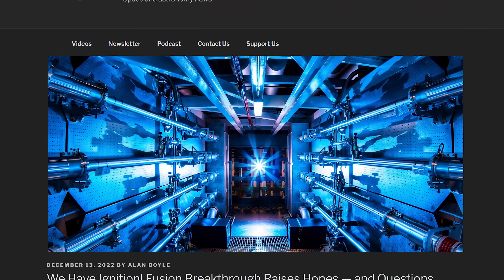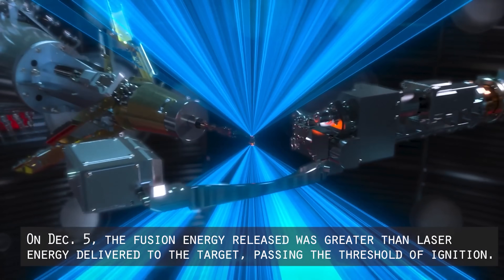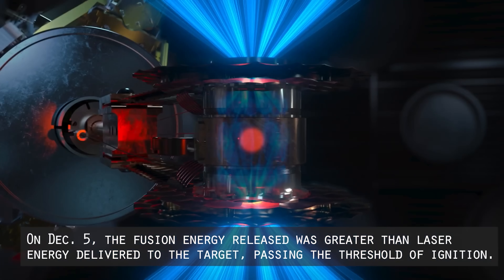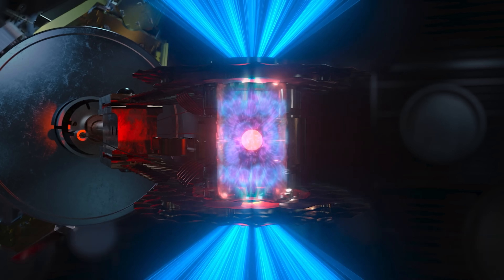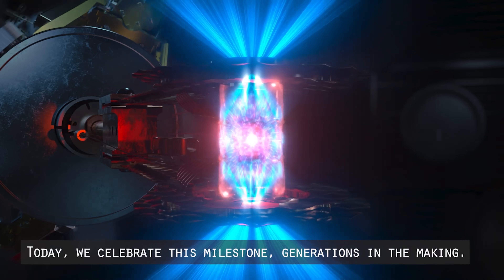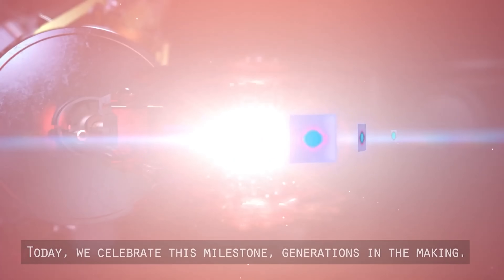There's one big story you're probably wondering why we didn't include this week — that is the big fusion announcement from the National Ignition Facility. We're going to do a separate video that will go into the details of this story, so you can understand why this is both incredibly meaningful and yet probably won't bring us the fusion power we're hoping for anytime soon. Stay tuned for that in a couple of days.